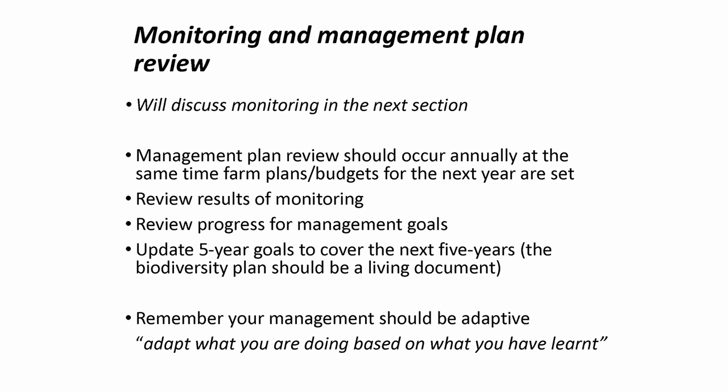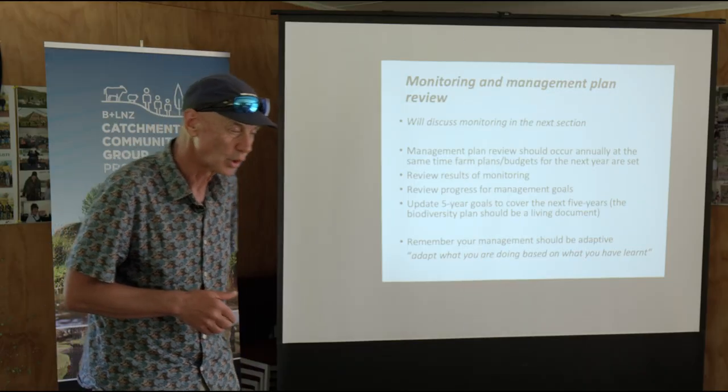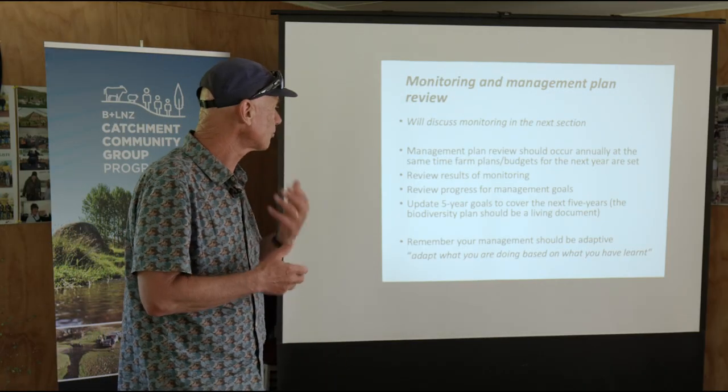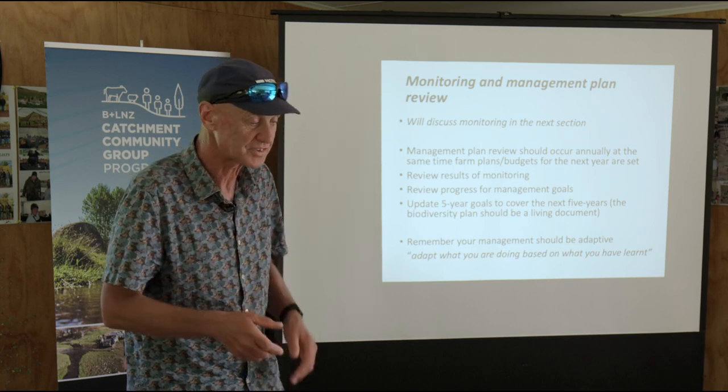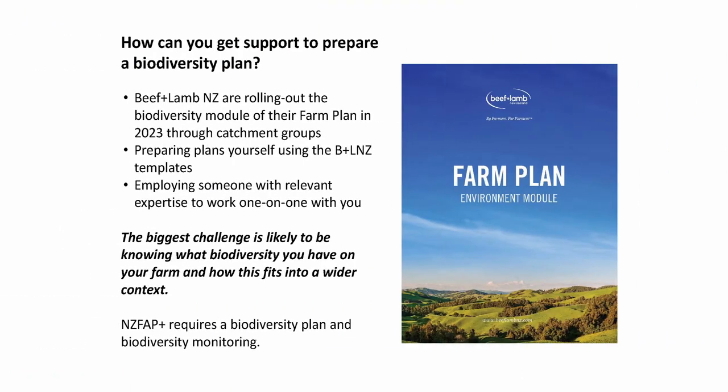Adapt what you're doing based on what you have learnt. Keep reviewing: have you been successful? If not, why not? Or why didn't you do it? Adjust accordingly. Always be prepared to learn and adjust.